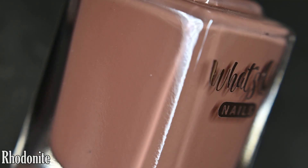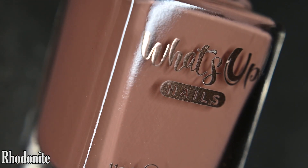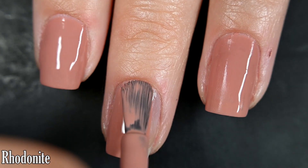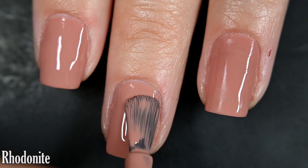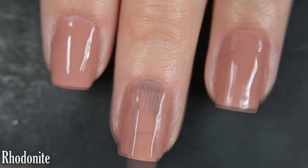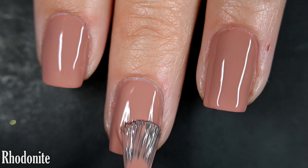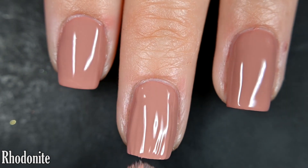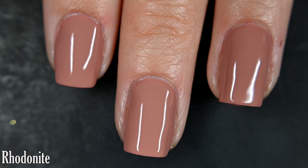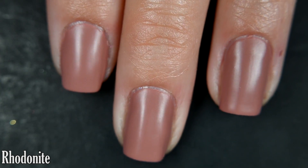We have six polishes and one palette to look at today. First we have Rhodonite — this one is a pink-leaning kind of terracotta color and it does dry to a matte finish. Here's our first coat of Rhodonite; this one covers pretty much completely in one coat, but with matte finishes I like to make sure it's 100% covered, so I'm going in for two. With a matte finish you're going to notice any little imperfection, so be sure to use a good base coat. This dries down decently fast but not too quick, and removal is easy. Here it is at its matte finish.